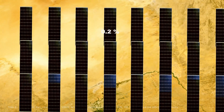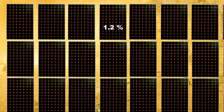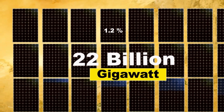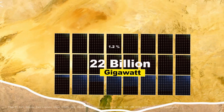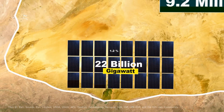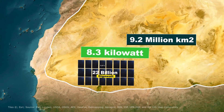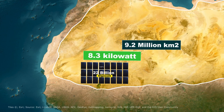If solar panels covered just 1.2 percent of this area, it could generate around 22 billion gigawatt hours of electricity annually — more than enough to meet global energy demands twice over. On average, each square meter of desert receives 8.3 kilowatt hours of solar energy every single day.